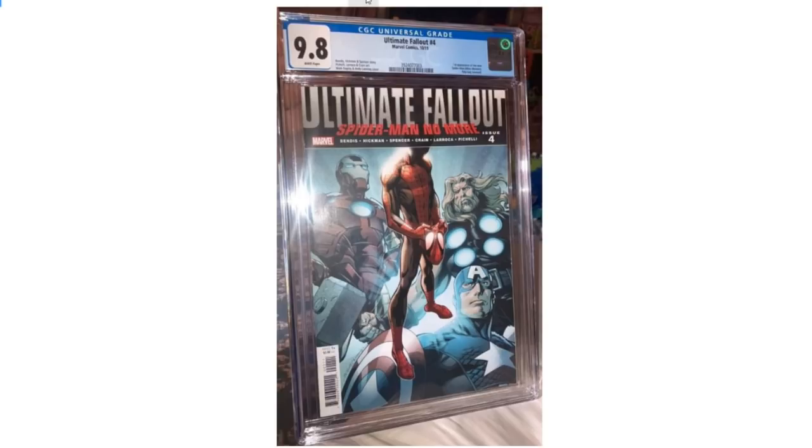Let's talk about CGC and why I'm saying CGC got scammed. We know CGC has issues — no grading company is without flaws — but there are some that should never happen, and this is one of them. I titled this video 'CGC may have gotten scammed' because I don't think it's just CGC making the mistake of looking at this book and saying 'that's an Ultimate Fallout 4' without considering it's a facsimile reprint. I'm going to pull up why.